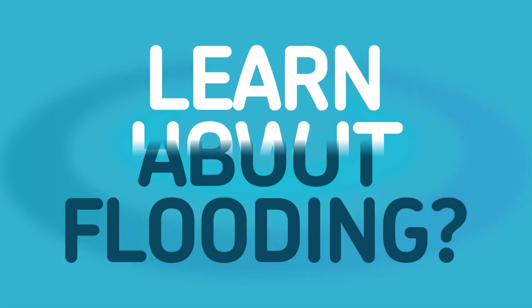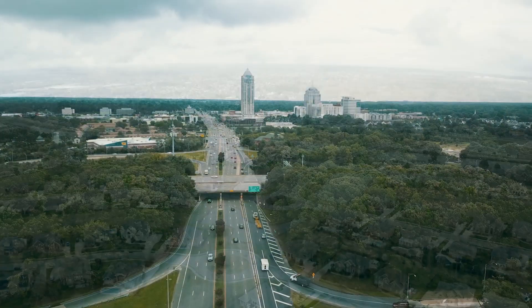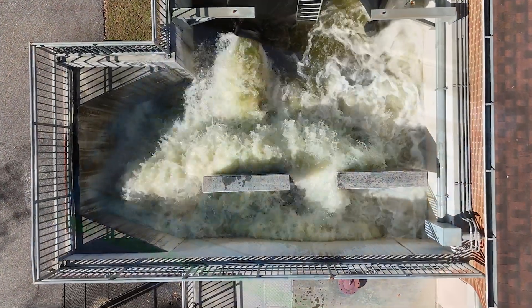Today we're going to talk about stormwater pump stations, the unsung hero of flood protection. These stations are designed to protect our homes, businesses and communities by pumping out high volumes of excess water during storm events. They can pump millions of gallons per hour.